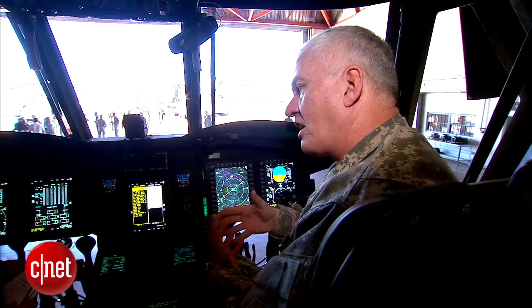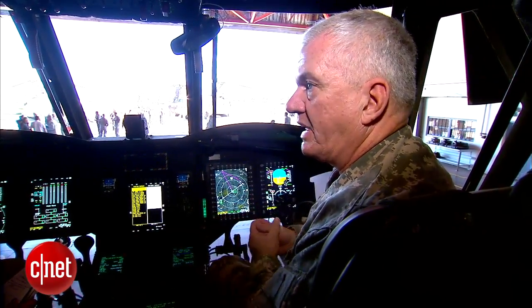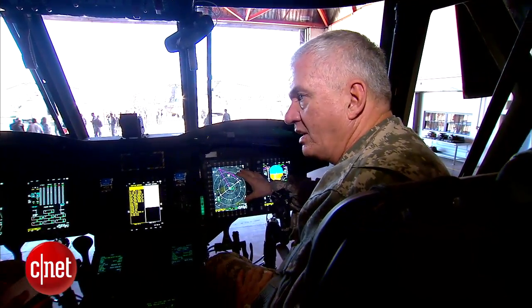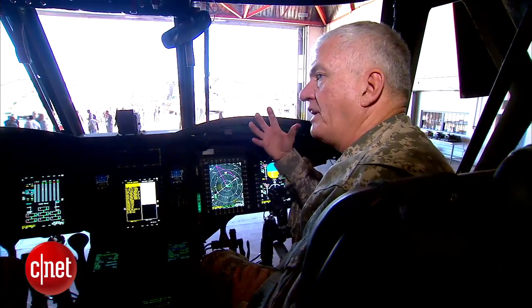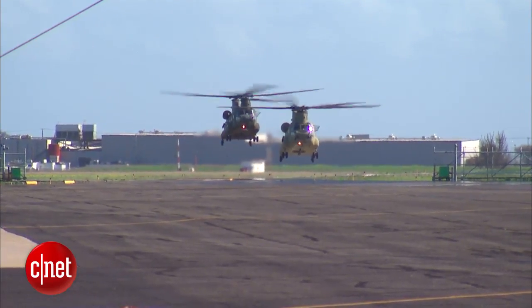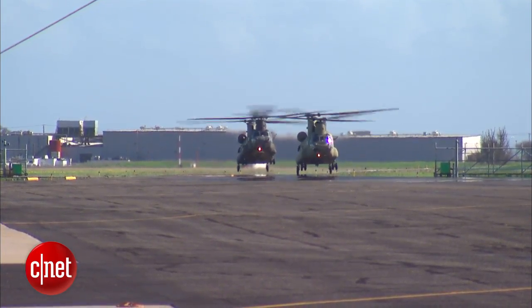A ring-laser gyroscope enables greater accuracy. It's so sensitive that the aircraft can register the Earth's movement — when it's rotating, it knows it's doing that. It's that accurate, which gives us the ability to hover within one foot of a coordinate that we receive. One of our jokes is: do you want the front of the aircraft over your part or the back of the aircraft over your LZ? Because you can be that precise.